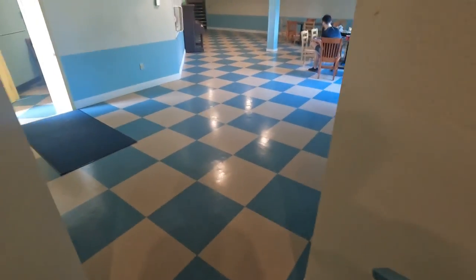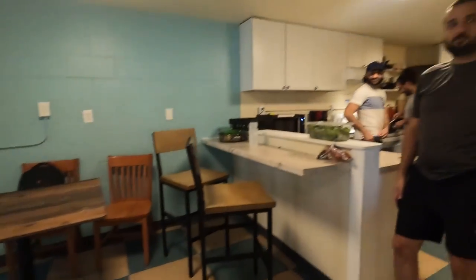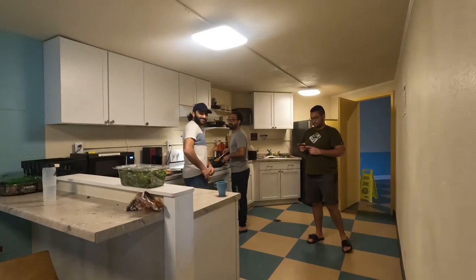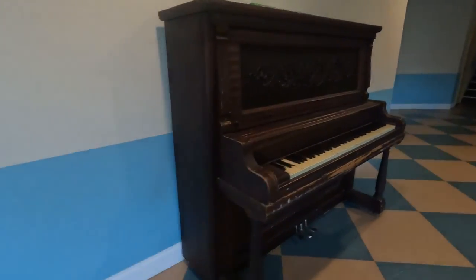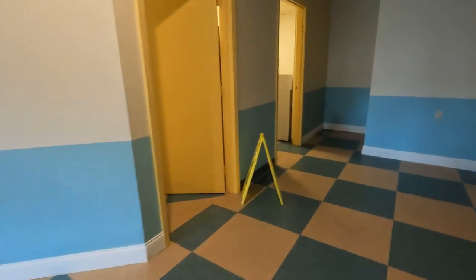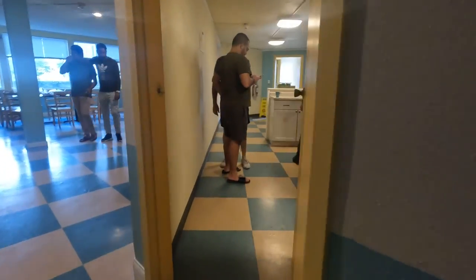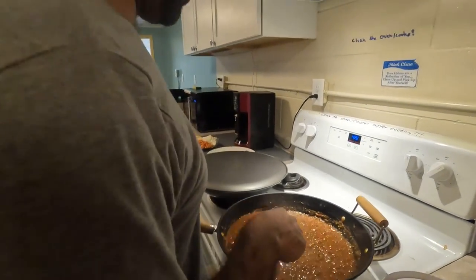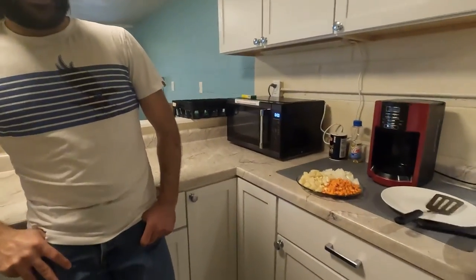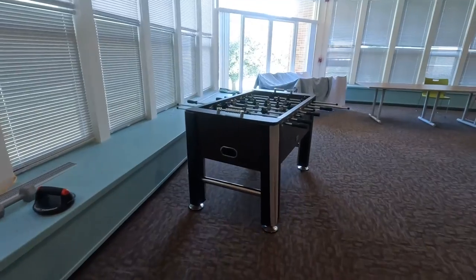The kitchen here is huge with a lot of space. There's a dining area where people can come and eat. I ran into some students cooking — tomato and meat, which looked delicious. There's also a microwave. The recreation place is huge too — there's foosball, a study room, and you can see students playing FIFA and enjoying their leisure time.